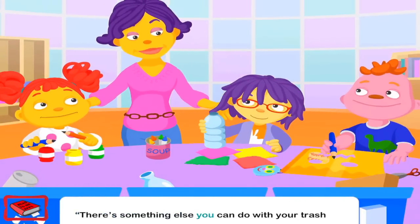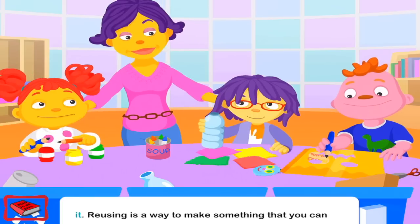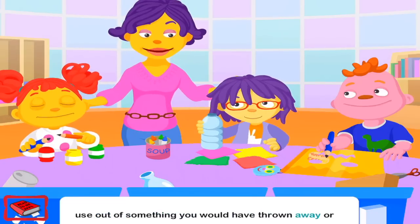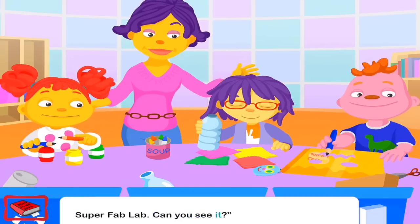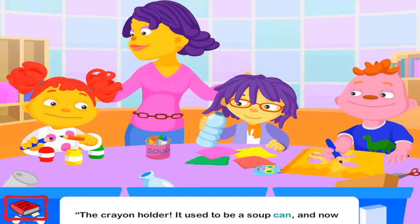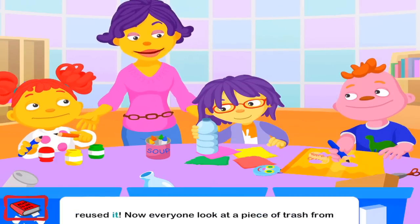There's something else you can do with your trash instead of recycling or throwing it away — you can reuse it. Reusing is a way to make something you can use out of something you would have thrown away or recycled. I've reused something right here in the Superfowl Lab. Can you see it? The crayon holder! It used to be a soup can and now it holds our crayons. That's right — I didn't throw away the empty can. I reused it.